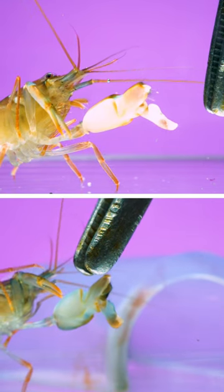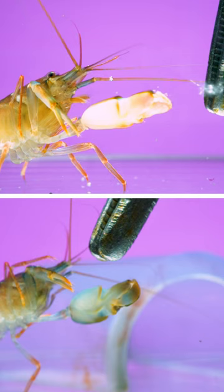These are Snapping Shrimp, and you're about to see their incredible special attack move. Did you catch it? It happens fast. That footage was shot at 11,000 frames per second.